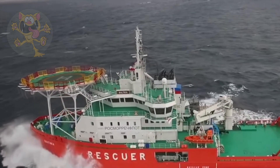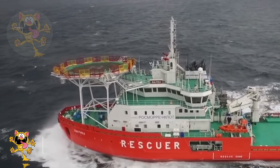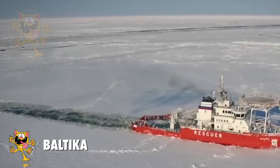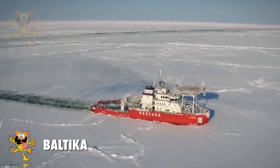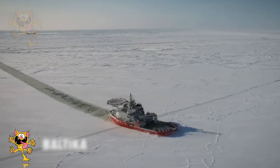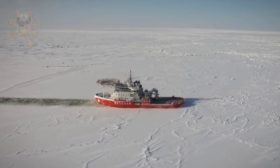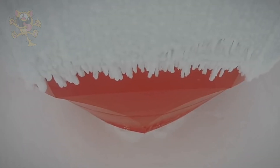Number 3: Baltica. This icebreaker ship is built in Finland and sails under the Russian flag. This rescue ship is used by the Russian Navy to help tanker ships trapped in the ice. The design of this ship allows it to cut through the icy surface and open up a channel 50 meters wide.